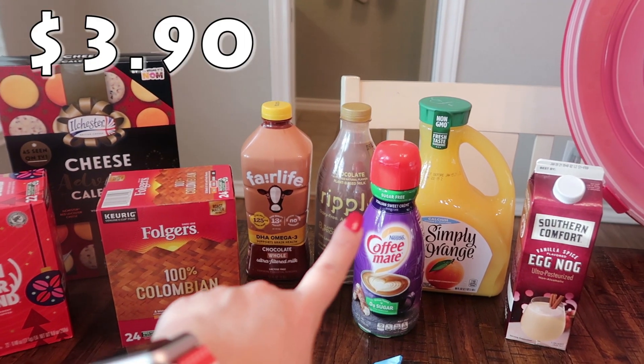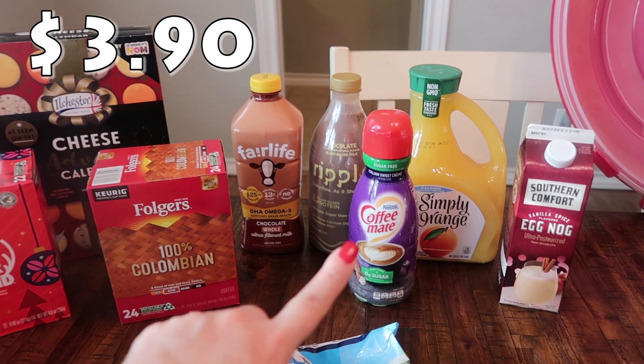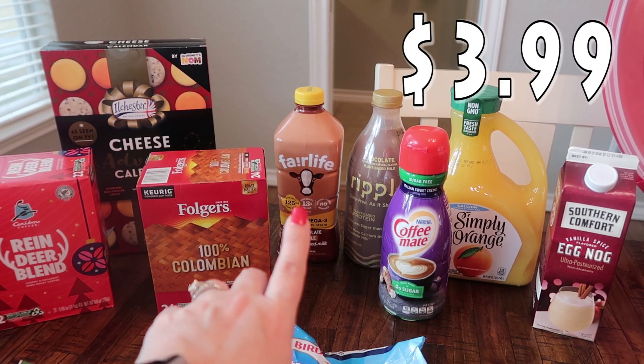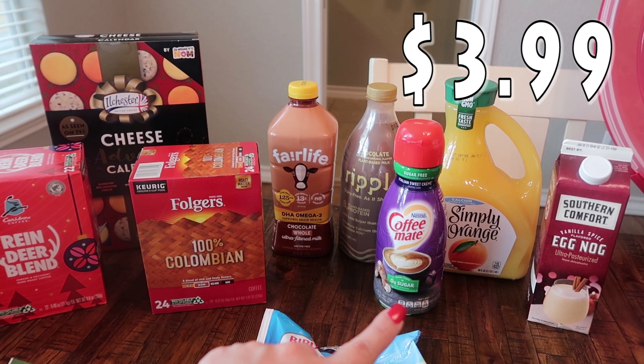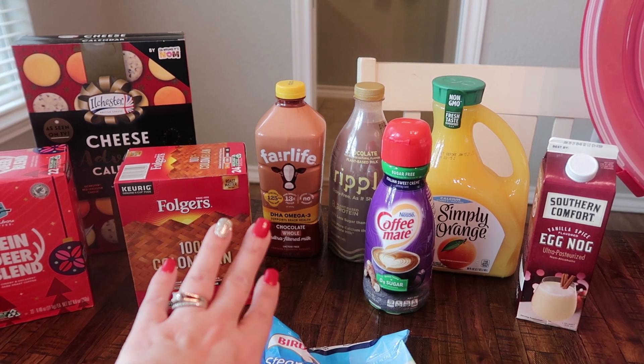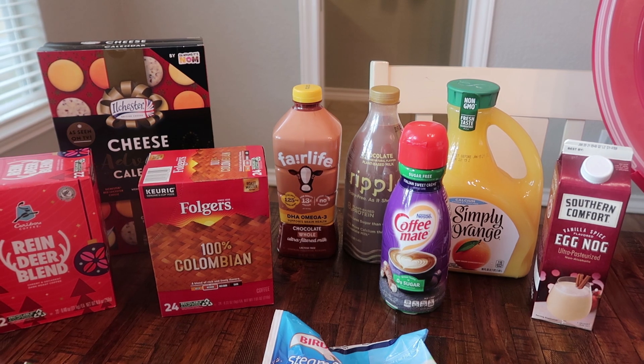Got some chocolate milk for the kids. Paige's favorite is the Ripple plant-based milk, so I got that for her. For my younger three, I got the Fairlife — I got this one with the DHA Omega-3. It's a little bit more expensive than the regular Fairlife chocolate milk but it's got that extra stuff in there that I think will be good for the kids.